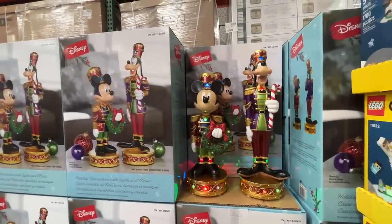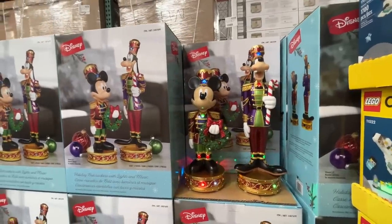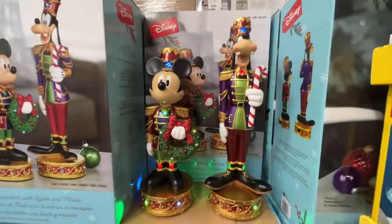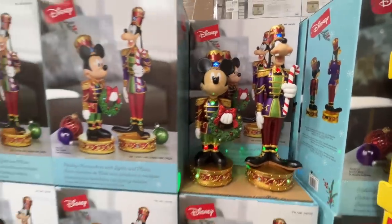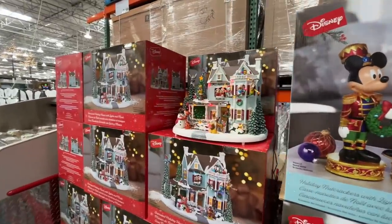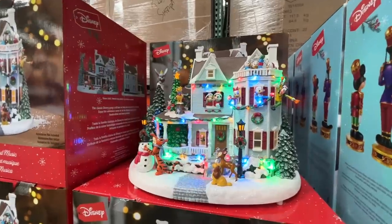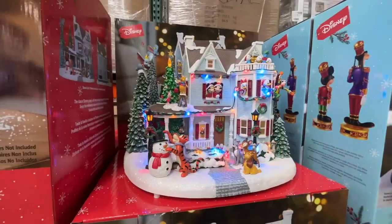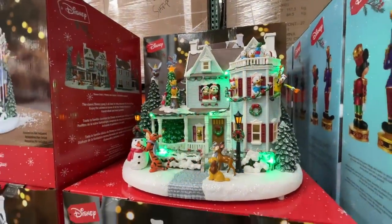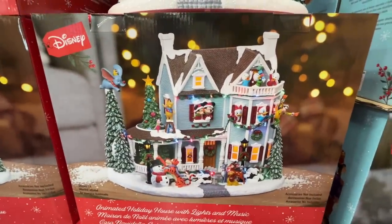Disney stuff — I'm not a huge Disney fan, but this stuff just gets to me. It's musical! Here are nutcrackers, and here is the Disney Christmas Village House — a holiday house for $130. Can I stay the night? Does that include a continental breakfast? It is cute though — they even have Bambi.